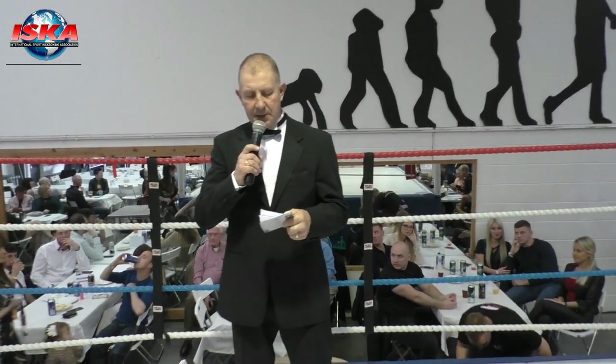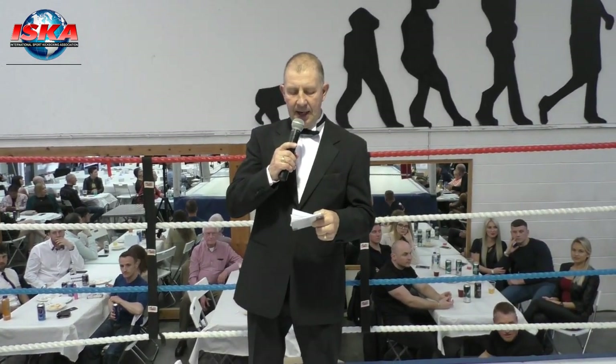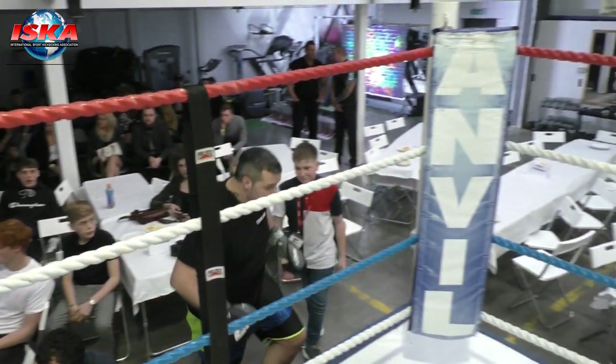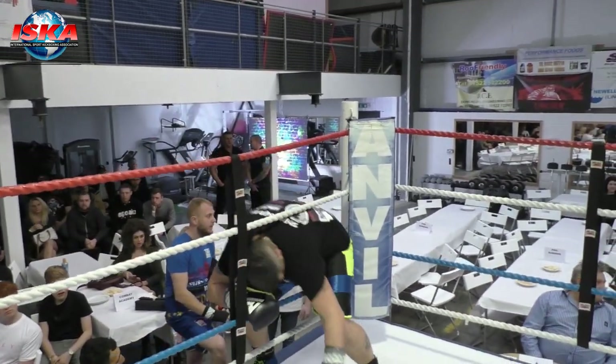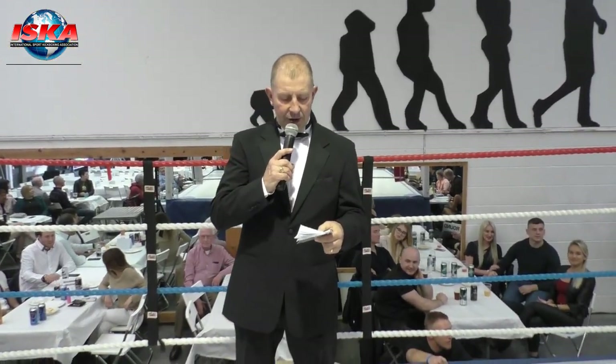Now we're going into our second round of evening in Toxin over the bridge, a two-minute round. Boxing out of the blue corner, from Stoke-on-Trent, Kev Hall. Boxing out of the red corner, from the Lincoln Fight Factory, Jason Barr.